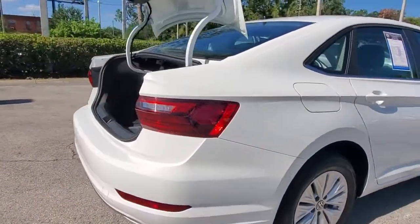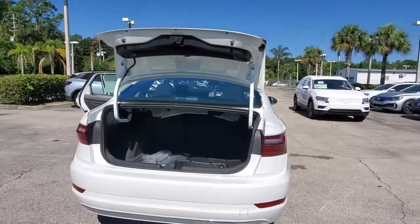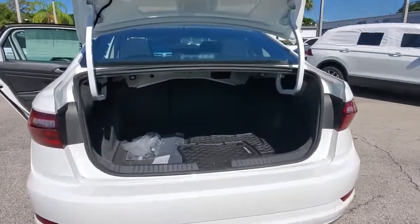Its impressive fuel efficiency, smooth ride, zesty performance and numerous safety features make it ideal for families and commuters.